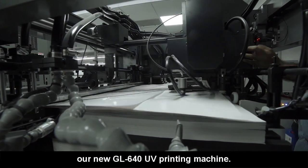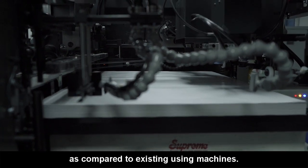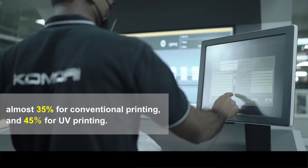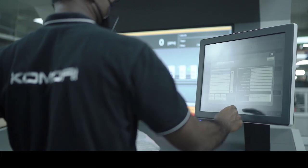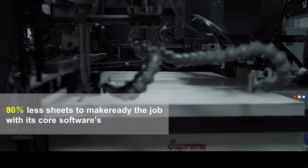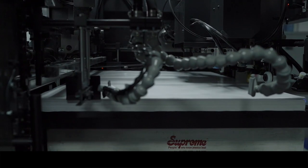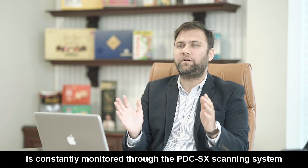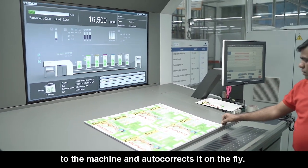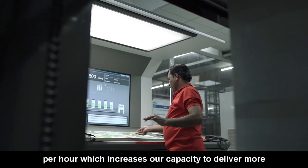We are very happy with the production of our new GL640 UV machine. We have seen a significant improvement in productivity as compared with our existing used machines. The performance of the entire job is constantly monitored through the PBC-SX scanning system which actively sends feedback of color density and registration to the machine and auto-corrects on the fly. The speed of the GL640 UV is 16,500 sheets per hour and we can change according to the job.